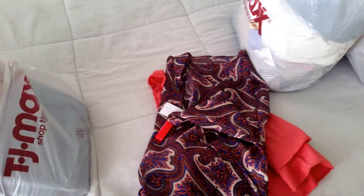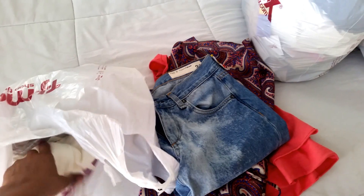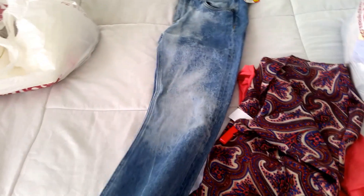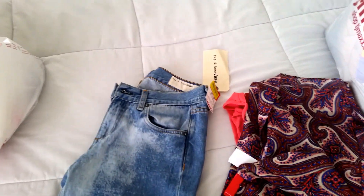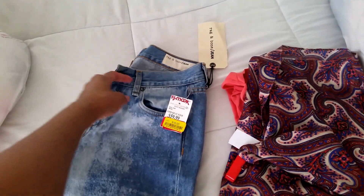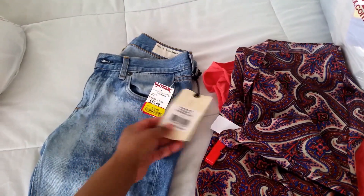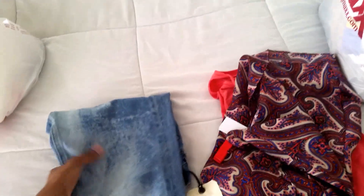First up are these Rag & Bone jeans that are too small — I didn't fit them, so I'll probably return them. The price was ten dollars. I also signed up for the TJ Maxx credit card and got ten percent off everything, so technically nine bucks. These were probably closer to two hundred dollars originally.